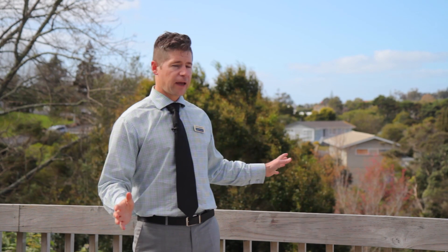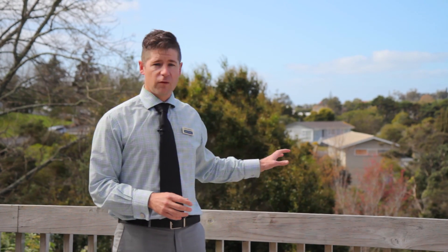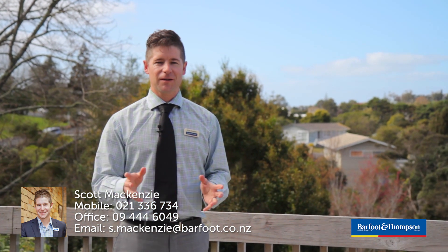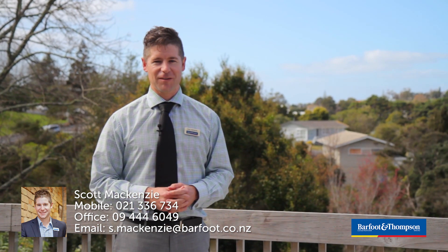It's a freehold 680 square meter property in Glenfield with development potential and a two-bedroom home ready to move into or ready to rent. I've got all the information on email — get in touch and I'll send it through. I'm Scott McKenzie from Barford & Thompson.